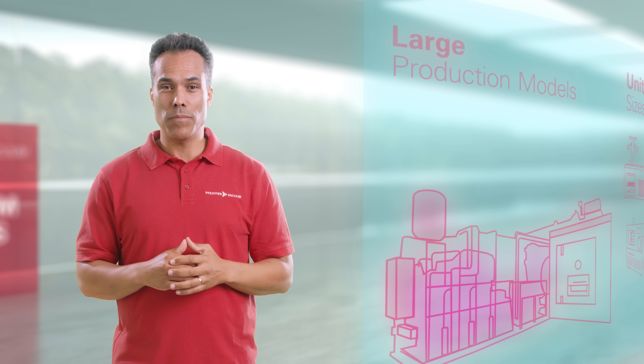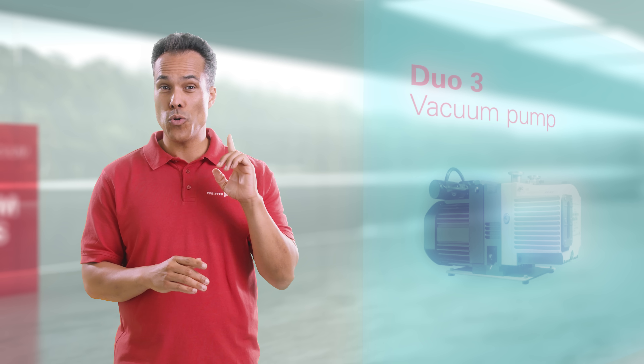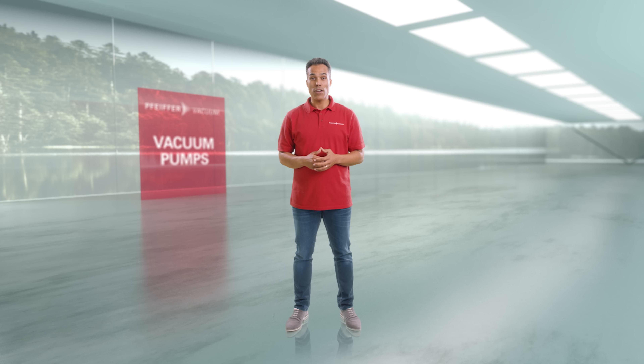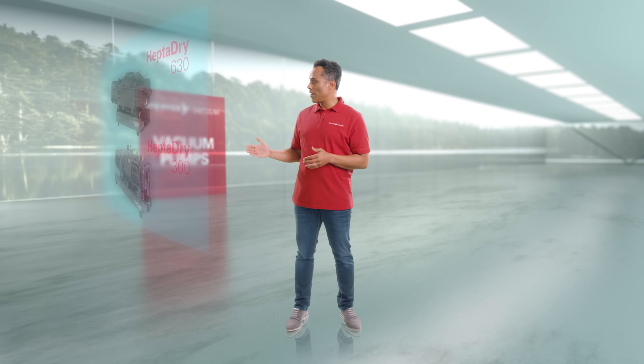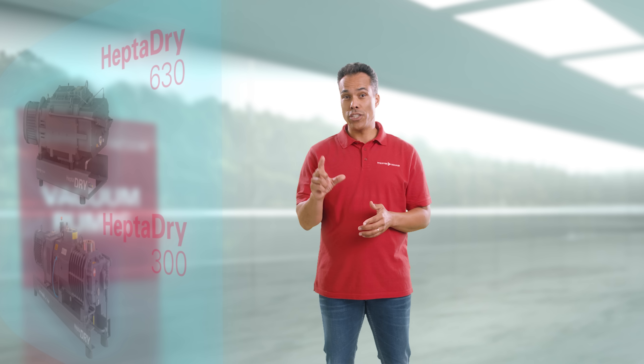Compact pumps like the Duo 3 stand out with their compact size and low noise. Large units often use a pump from our Heptadry range. Customers benefit particularly from its low energy use.